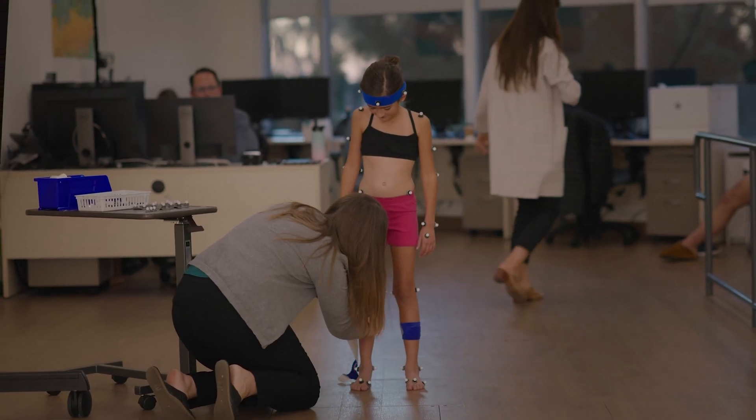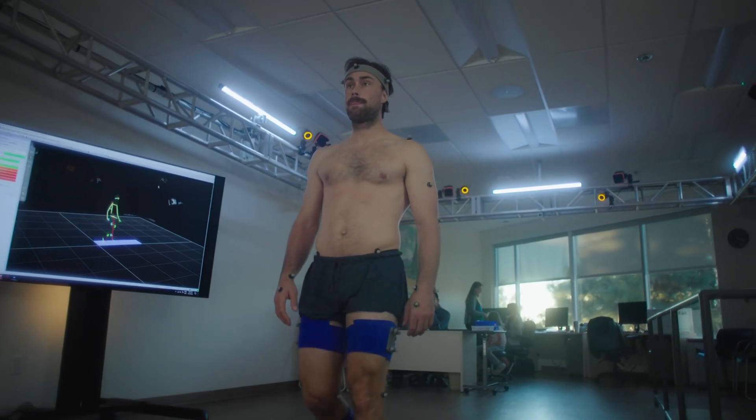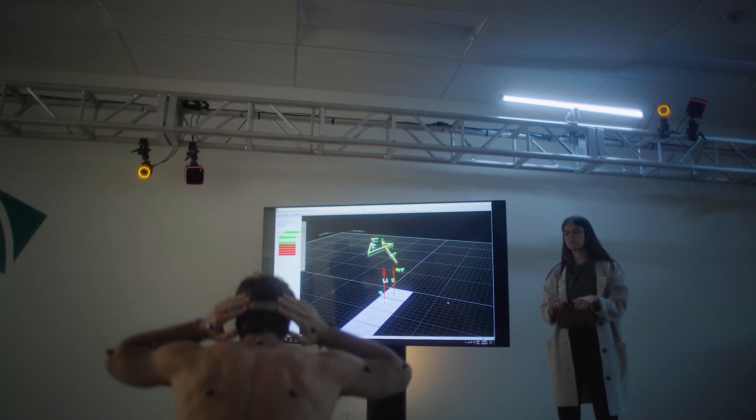Most of the patients that we see here are about 4 years old to about 18 or 19, although we do have an adult clinic. Being able to use this motion capture allows us to look at the specific details of what's going on with how a patient is moving.